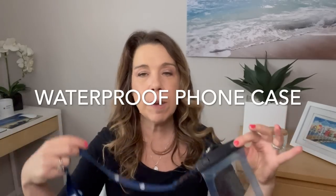Number twenty-four: a waterproof phone case. Really important because of the rain, and it also functions as a dry bag — very convenient to have not only on the cruise ship but also when you are in port on your excursions.